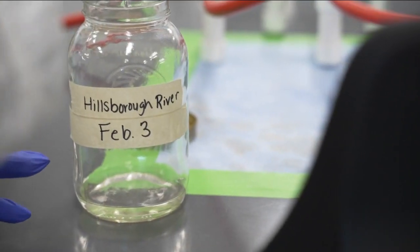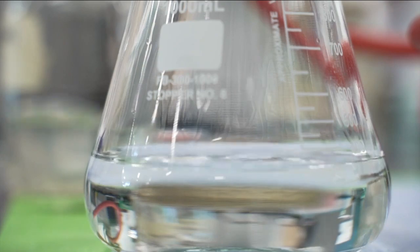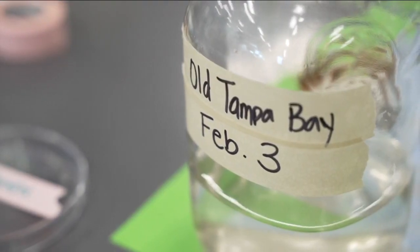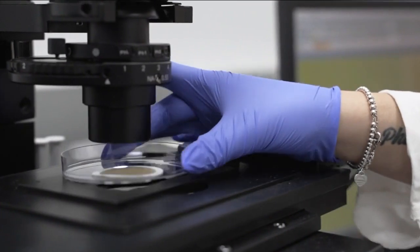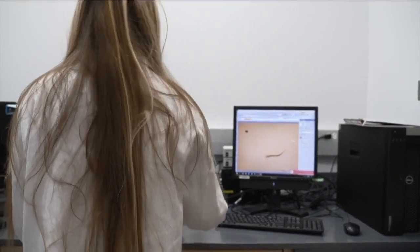Starting with the Hillsborough River, FGCU Water School student Savannah Reiners helped process the samples by filtering the water onto several small collection pads. Then it was off to the microscope room for an analysis. Right away, she identified a microplastic — most likely from clothes.